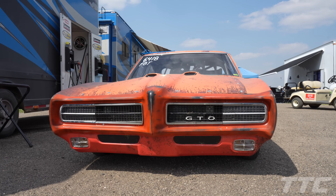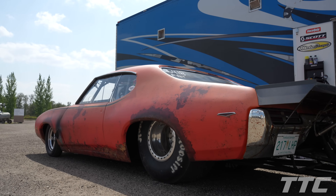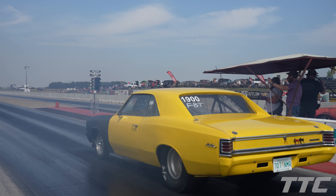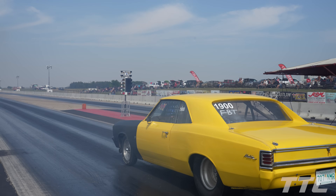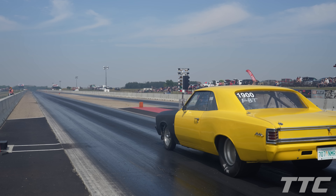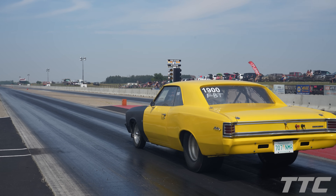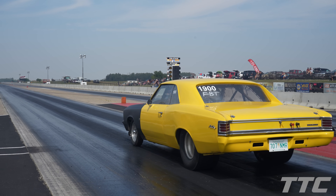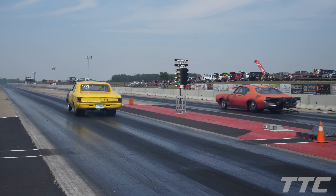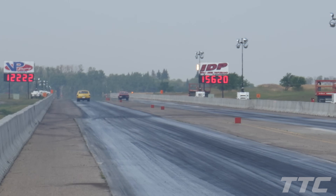Hi, I'm Russ Flamin, I'm from Regina. We're here at SIR this weekend for the fastest streetcar shootout, running the big tire class. Here is my '69 GTO, it's a 427 inch LS motor, twin turbo, hoping to go some rounds this weekend. The GTO is one of the favorites to win this event and Russ is also one of the organizers. Russ Flamin with a 4.69 in that right lane — good pass. Russ Flamin moving on.